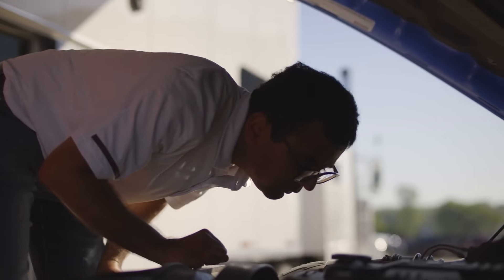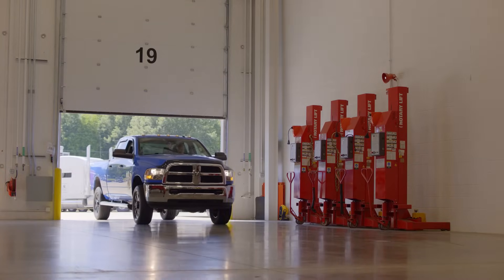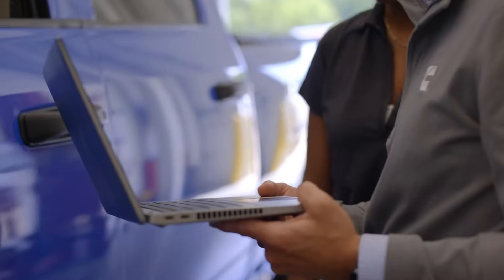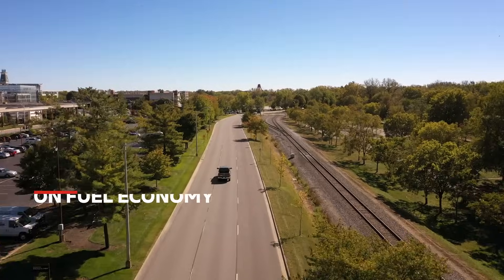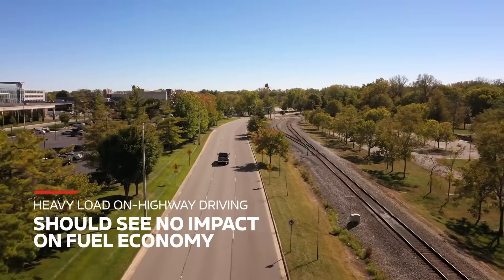Cummins has done real-world testing with this software update to gauge the amount of DEF consumption increase we will have. On those lightly loaded or empty bed conditions, it may be less than one and a half percent of the fuel consumed. In heavily loaded conditions, you might see up to two and a half percent of fuel consumed. For those with heavy load on highway driving primarily, they should see no impact at all on fuel economy.